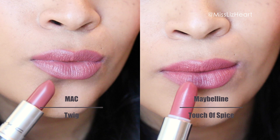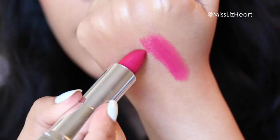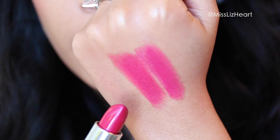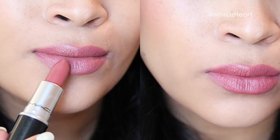Next is this beautiful berry color called Girl About Town. I find that another Maybelline matte lipstick called Mesmerizing Magenta matches it perfectly, with the exception of the finish. Whenever you have a glossy finish or vice versa, you can always blot it to get a matte finish or add a little bit of lip balm to get that shine.